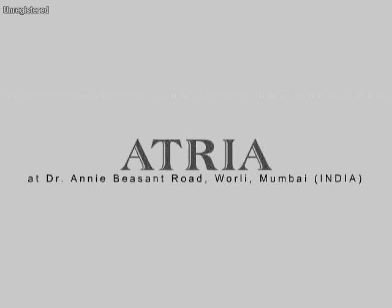Atria, the Millennium Mall. Only at Dr. Annie Besant Road, Worli, Mumbai.